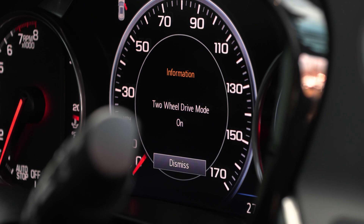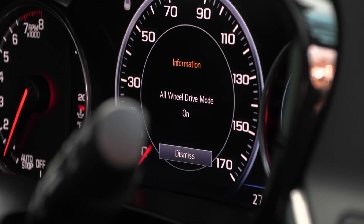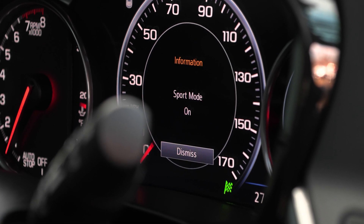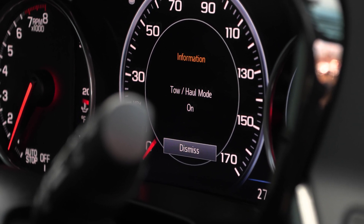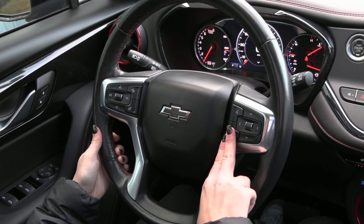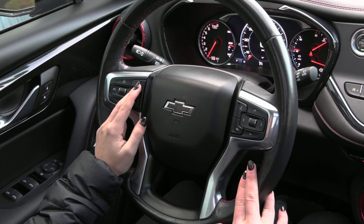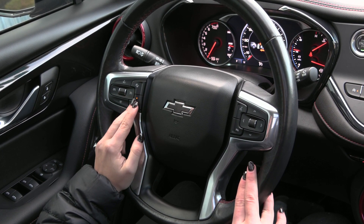When I turn this knob you have your two-wheel drive along with your four-wheel drive. You have your sport mode along with so much more. On your steering wheel you have your voice activation and your phone controls to the right, and to the left you have your cruise control along with your collision alert system and your heated steering wheel.